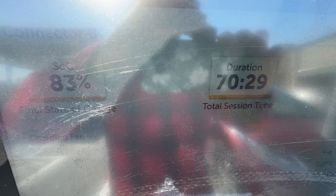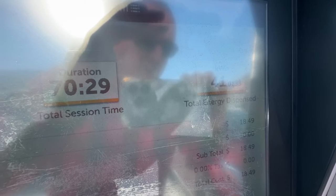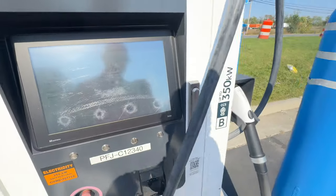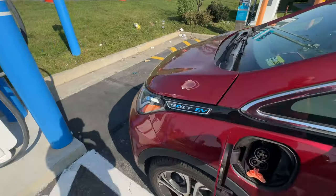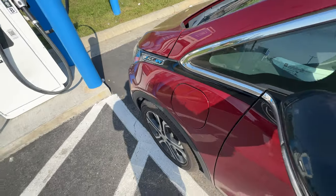The total session duration was 70 minutes and 41 kilowatt hours spent — not bad. So let's close things up and get rolling.